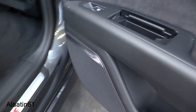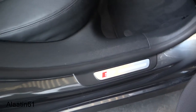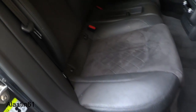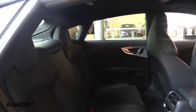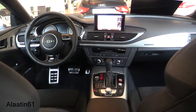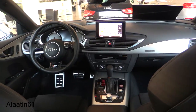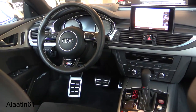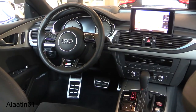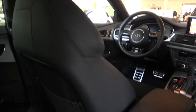It has the optional Bose sound system, storage areas, and S7 logos at the door sills. These seats are special to the S7 — dark headliner, half leather, half Alcantara seats. This is the beautiful interior of the S7. What's different: it has a special steering wheel and aluminium pedals. The seats are unique.